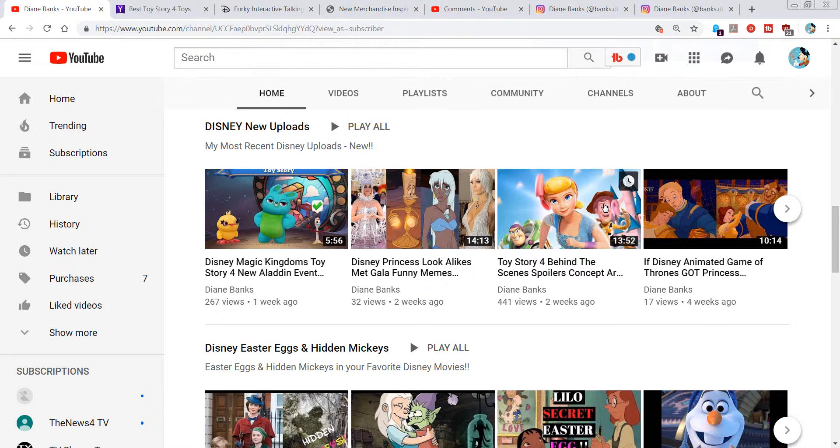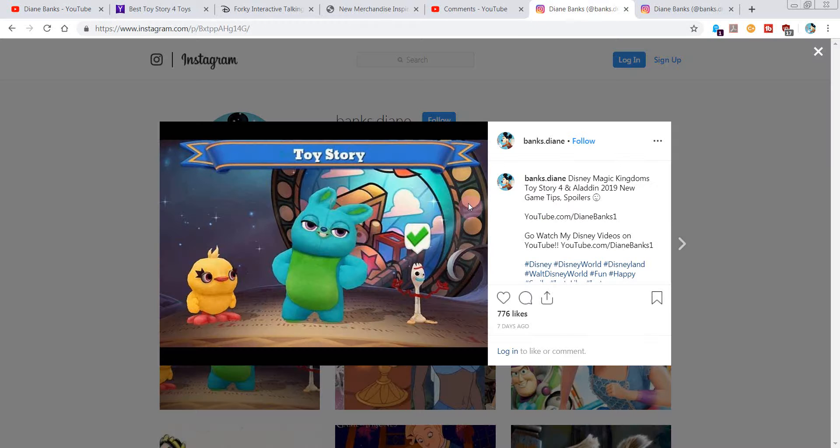Hey there, how are you? It's Diane Banks, voice actress and radio personality and Disney fan in Chicago. Take a second to please subscribe and don't forget to check out my other vids too. My most recent that's waiting for you is Disney Magic Kingdom's Toy Story 4, Aladdin, and all the goodies that came with the latest update for your game. I hope you'll take a look at that.